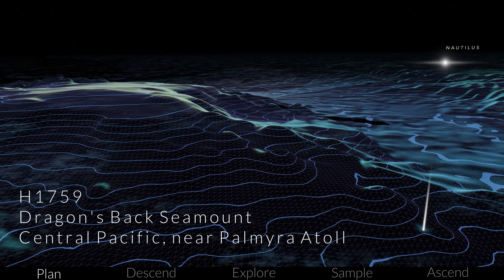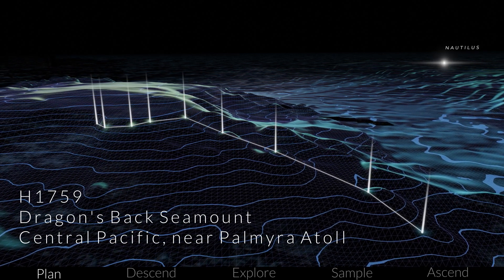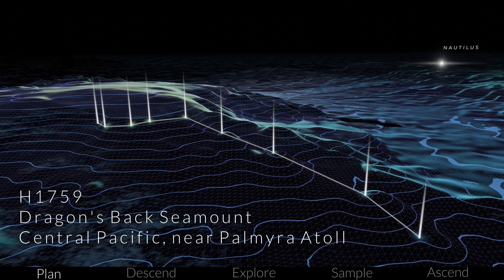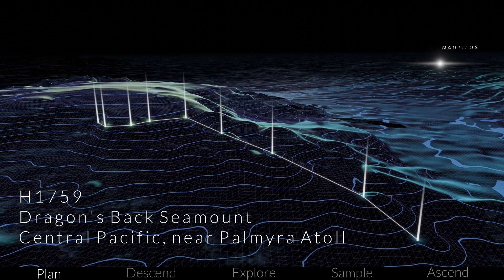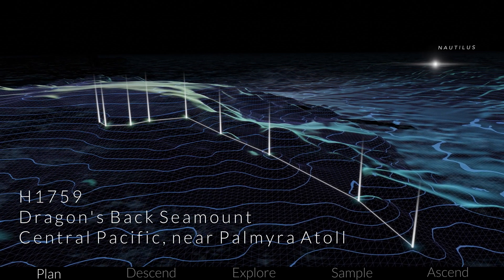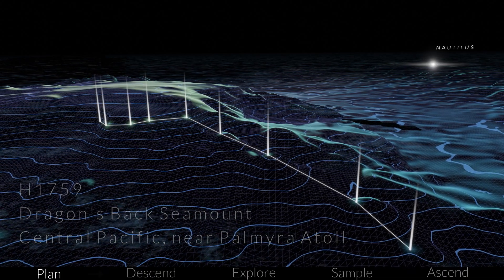As an example, here's the total dive profile for dive H1759 — the first of its kind exploration of the Dragon's Back seamount, where we spent over 24 hours on the seafloor. A successful dive like this requires collaboration and coordination between the whole team.